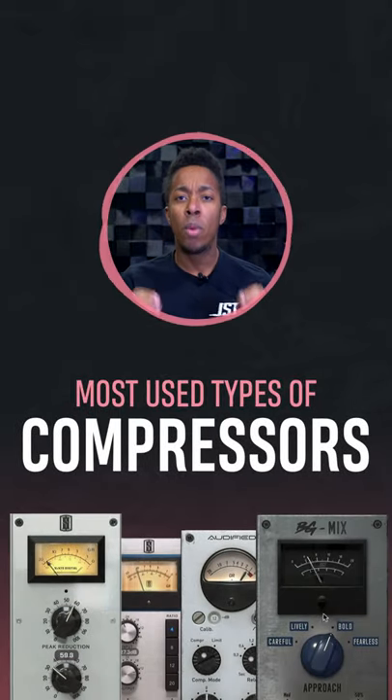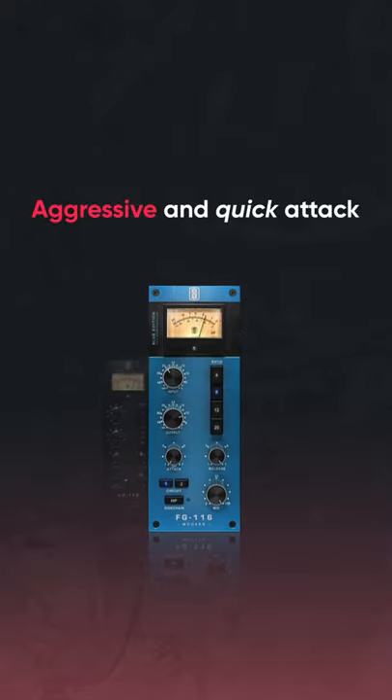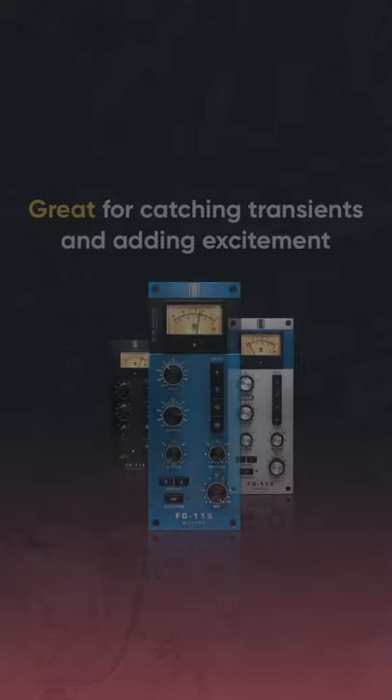Miami here with JST, and here are the most used type of compressors today. FET compressors have an aggressive and quick attack. They're great for catching transients and adding excitement.